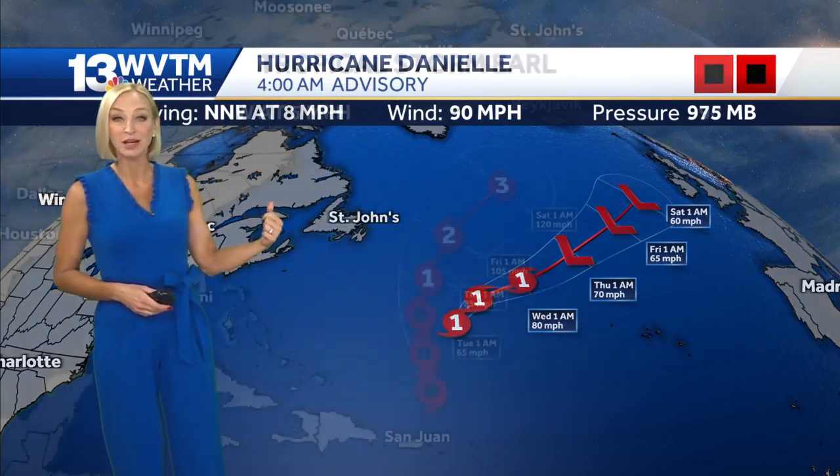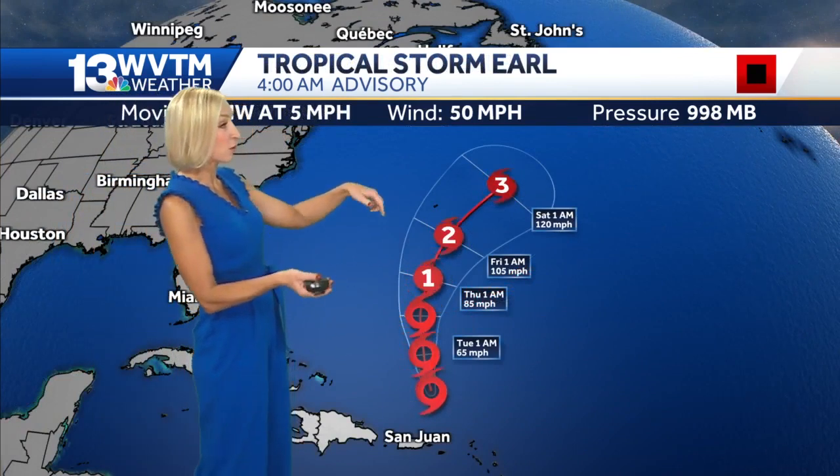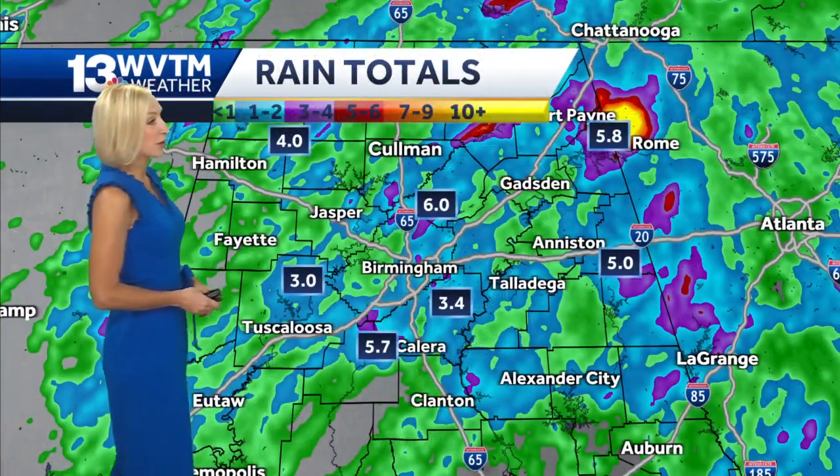Hurricane Danielle continues to move away from the eastern seaboard. Earl, which is a tropical storm right now, is expected and forecast to become a major hurricane, but you can see it's moving north-northwest still very slowly, but eventually expected to curve north and east.